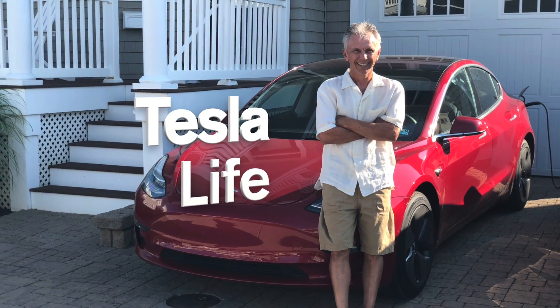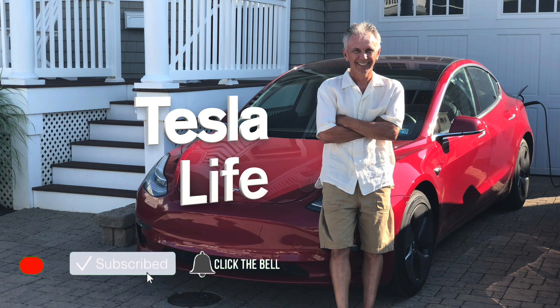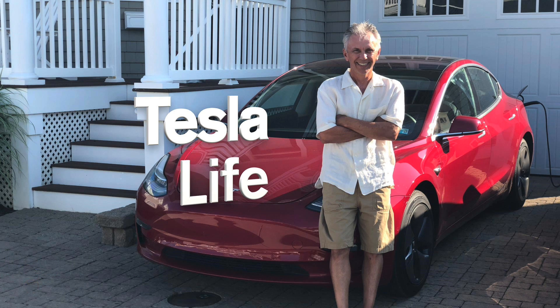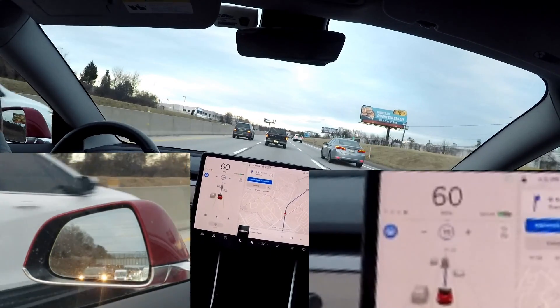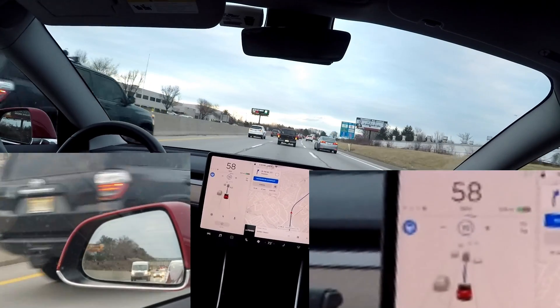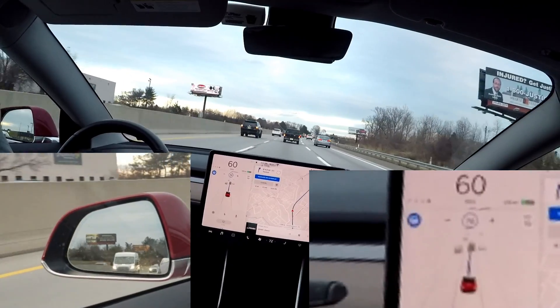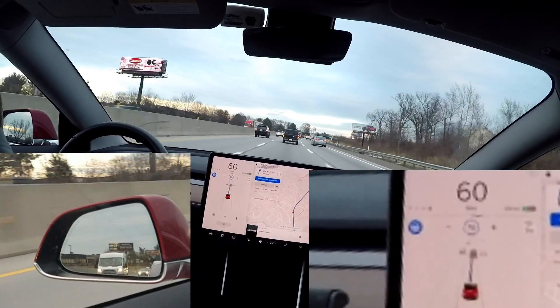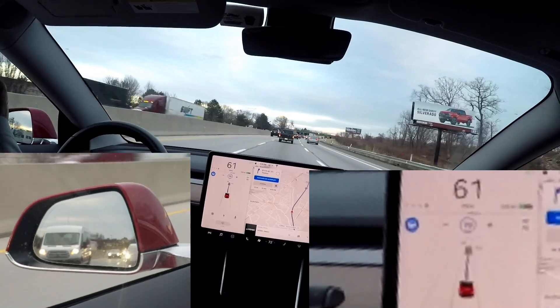Welcome to Tesla Life. Hey everyone. I wanted to see how well the Tesla auto lane change merges into traffic. I've got a set of situations where I have a set of cars passing me, and I'm curious how well Tesla decides on when to cut in.